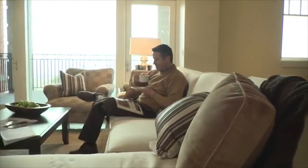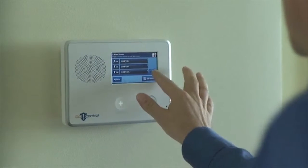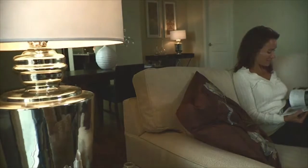Now with our 2GIG Go Control panel, I can travel and not worry, knowing my wife and our home are safe and secure. Nothing's more enjoyable for us than to sit at home and relax after a long hard day, just enjoying each other's company in front of the fireplace. So naturally we set an evening relaxed scene on our control panel.